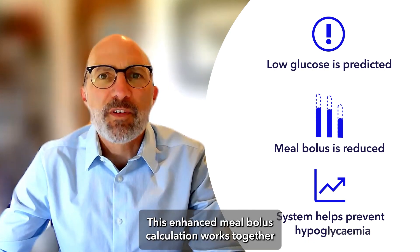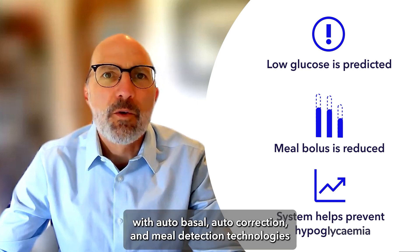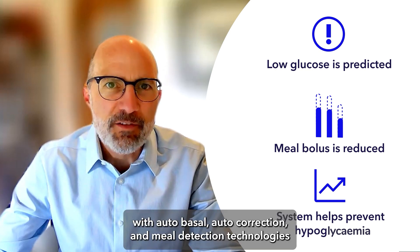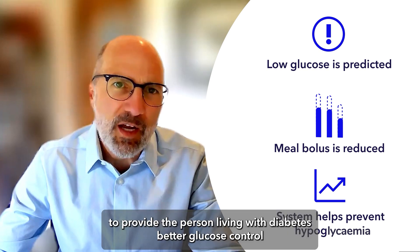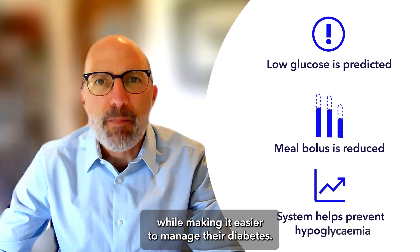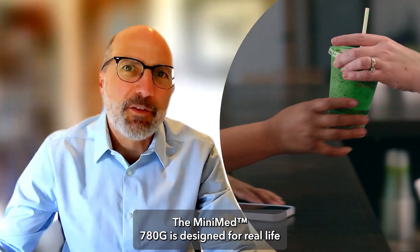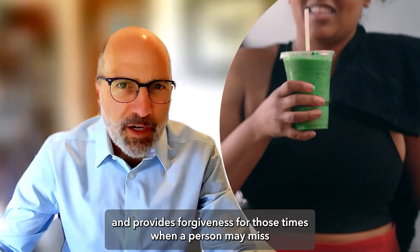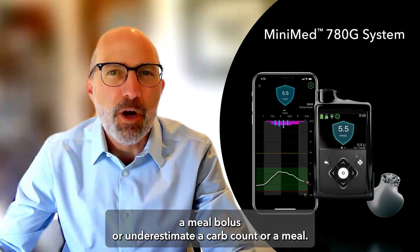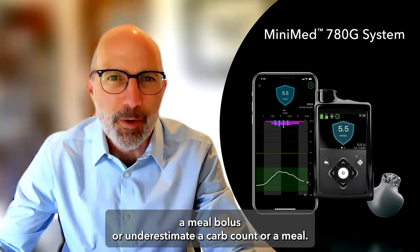This enhanced meal bolus calculation works together with auto-basal, auto-correction, and meal detection technologies to provide the person living with diabetes better glucose control while making it easier to manage their diabetes. The MiniMed 780G is designed for real life and provides forgiveness for those times when a person may miss a meal bolus or underestimate a carb count for a meal.